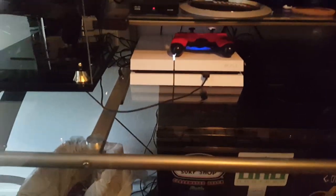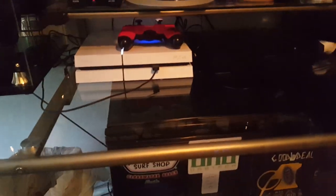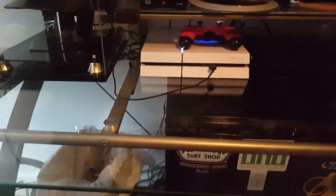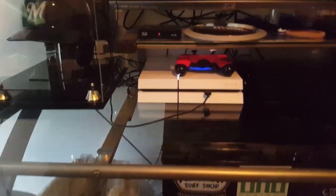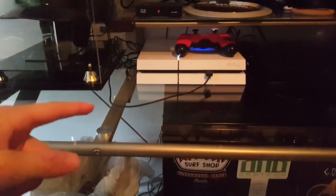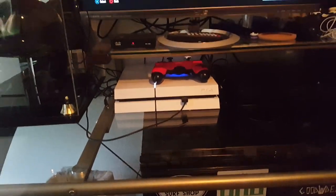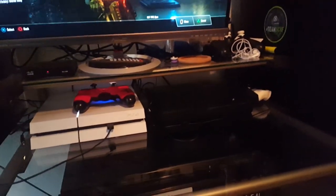Here you have the Destiny PS4 — I got this right when Destiny was released; I went to the midnight release. I've had that for quite a while. I actually swapped out the hard drive, so now I have a two-terabyte hard drive in there — that's 2,000 gigs — which is great because I can store a lot more games compared to the stock 500GB PS4 drive.